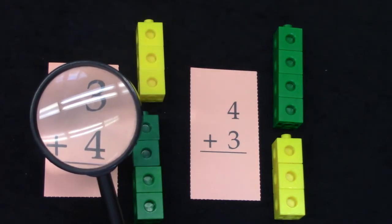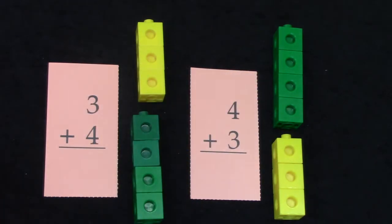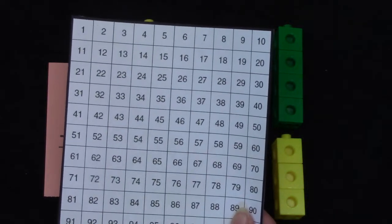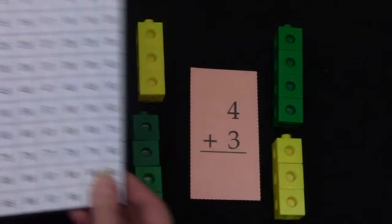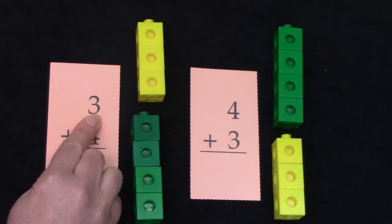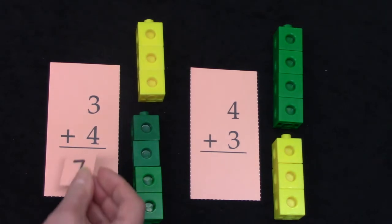Let's take a closer look at these facts: three plus four and four plus three. Are three and four right beside each other on the hundreds chart? They are! That means these are going to be doubles plus one facts.